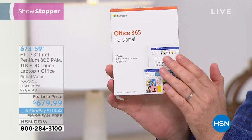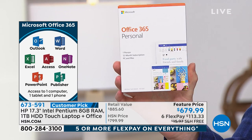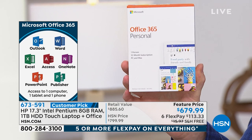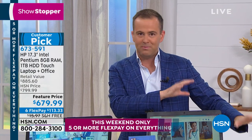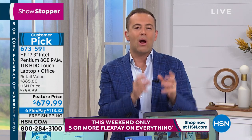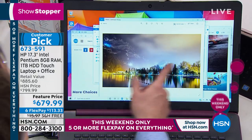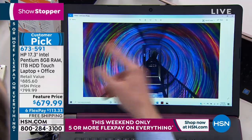We've taken a price cut because it's our Saturday night showstopper, on our most generous flex pay: six flex of $113, with free shipping and handling. The reasons to buy tonight are compelling: it's the new 2019 model, the biggest screen we offer, a touchscreen, with a CD/DVD drive, backlit keyboard, true HD webcam, stereo speakers, and the lightest weight 17-inch laptop in recent memory. Pricing is extraordinarily good at $679 — just $113 per payment to get your family or yourself up to speed.